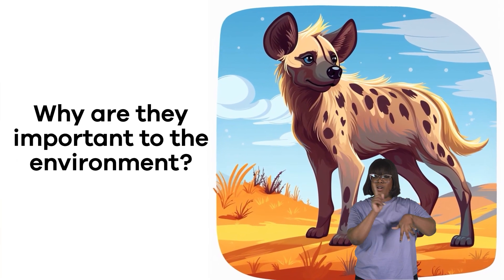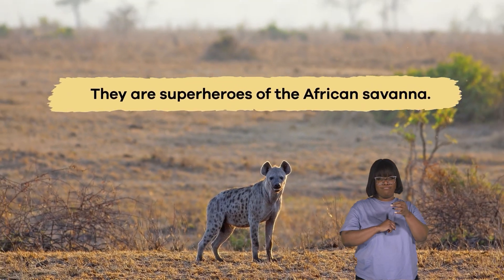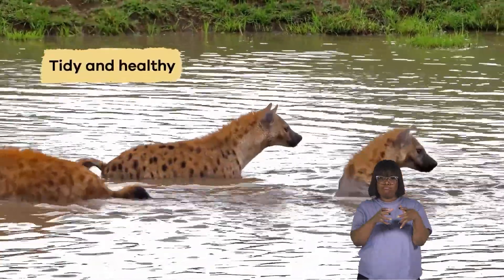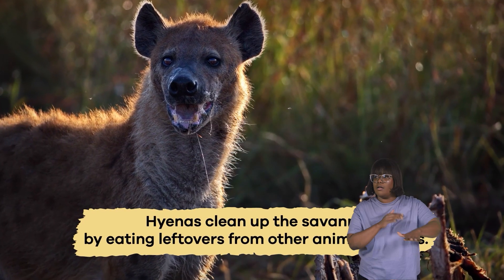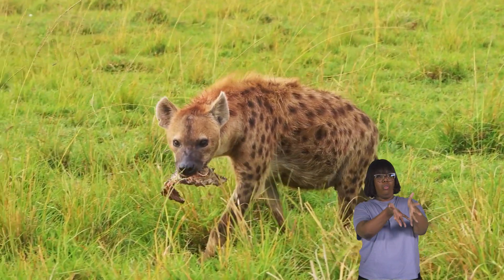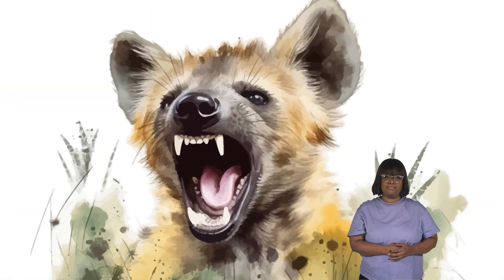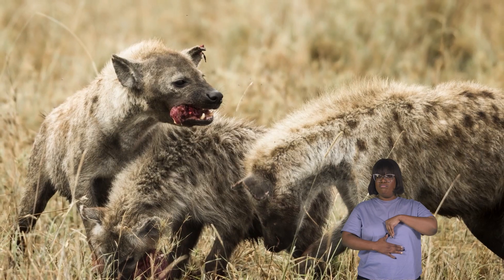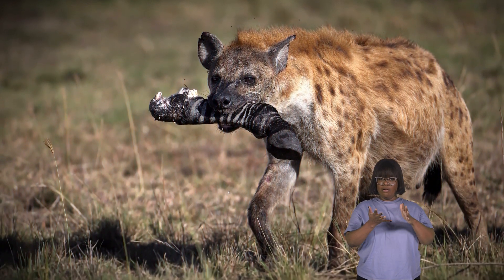Why are they important to the environment? Hyenas are like hidden superheroes of the African savanna, working hard to keep everything in balance. They're nature's cleanup crew — they eat leftovers from other animals' meals, stopping old food from piling up and creating a mess. Hyenas' super strong stomachs can handle all sorts of things; their stomach juices can even break down bones. This extraordinary power kills germs and things that can make other animals sick.